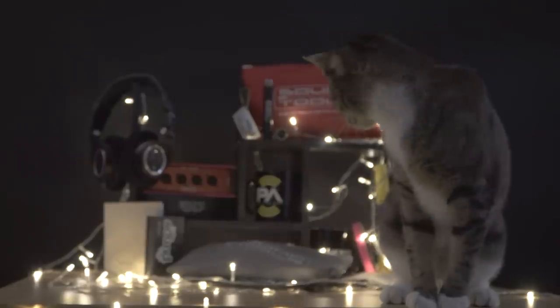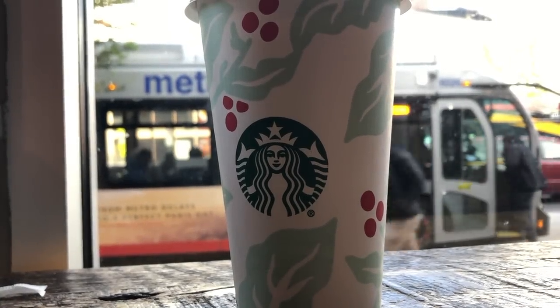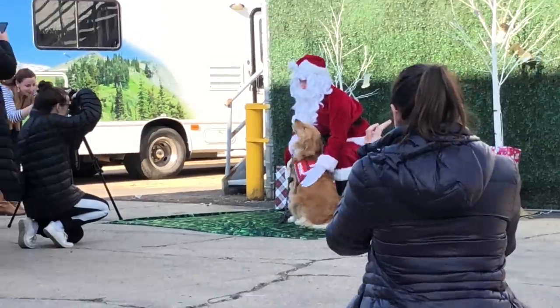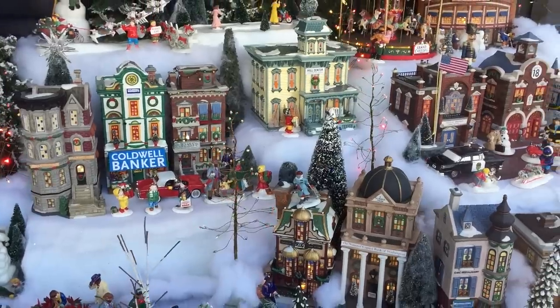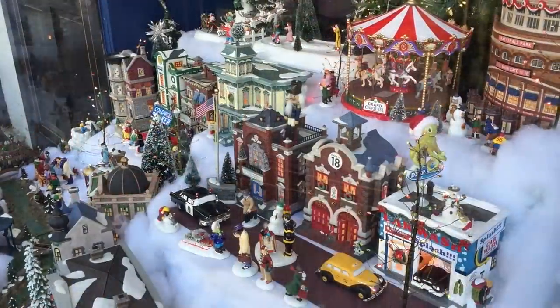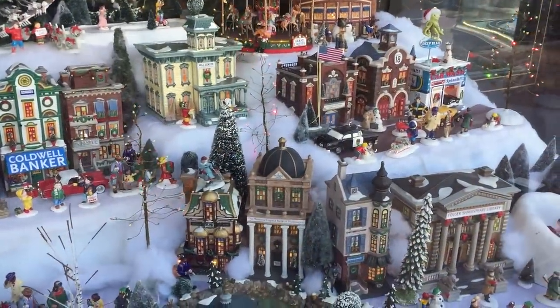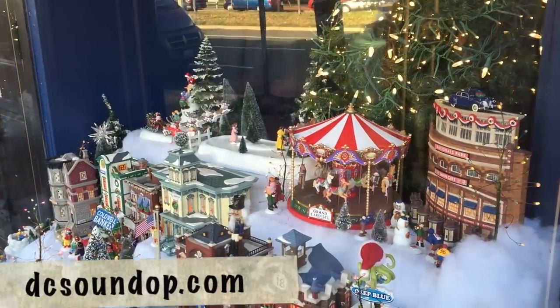Hey, it's that time of year again — holiday deadlines, parties, traveling, and traditions, impossible work schedules that ruin any attempt you make at trying to be prepared, and the yearly struggle to find thoughtful gifts for your production friends and family. But don't give up — the 2018 holiday audio gift guide is here. Whether you're shopping for others or sharing with family and friends who need suggestions, everything is linked below in the description and on the website at dcsoundop.com for easy ordering.